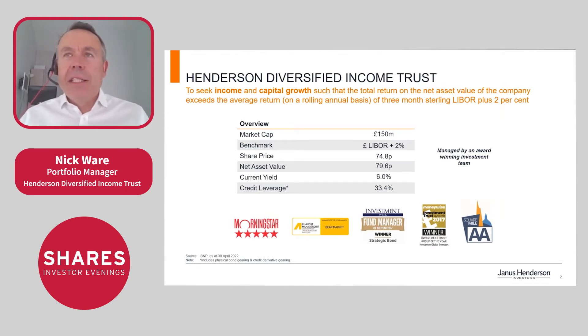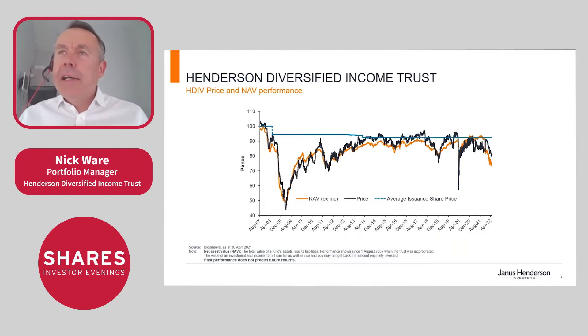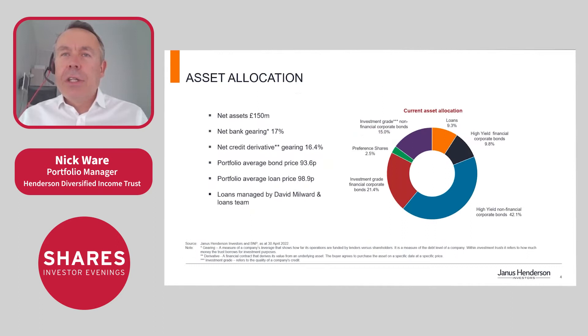The trust currently pays a 6% yield dividend. It's trading at a discount — when I looked this evening ahead of the webinar it's at a 4% discount. The trust has net assets of £150 million and we use both physical and synthetic gearing to enhance returns and deliver high income. Our belief is that leveraging up high quality bonds and borrowing at cheaper rates makes sense for shareholders. Essentially this is a geared quality credit fund holding a mixture of floating rate and fixed rate bonds.